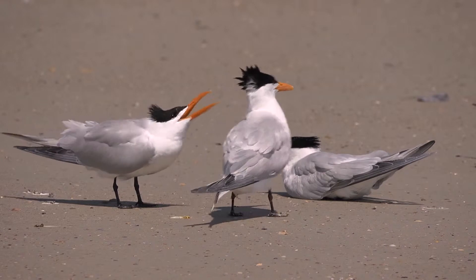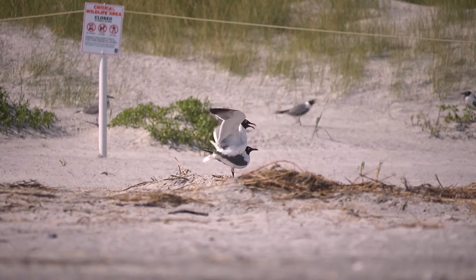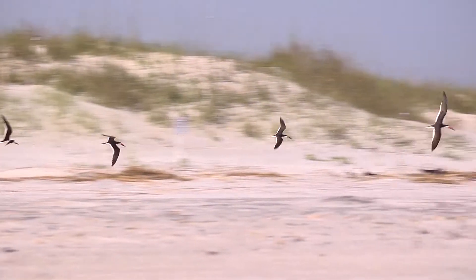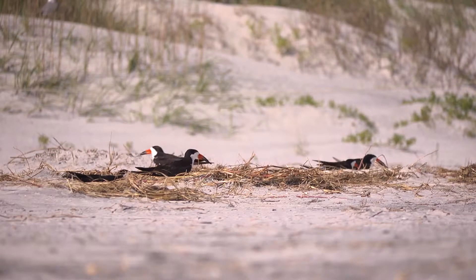The birds that we have seen today include royal terns and laughing gulls, and both of those species are going into the dunes to nest. We have also seen black skimmers, which are just starting to show interest in nesting on the upper beach here.